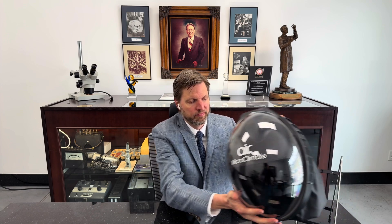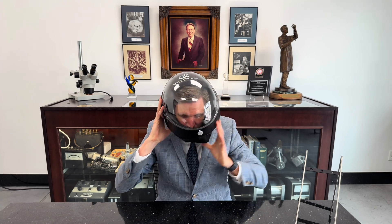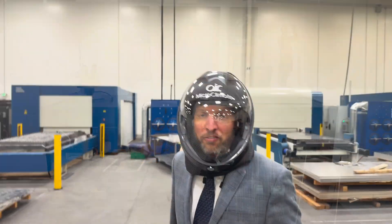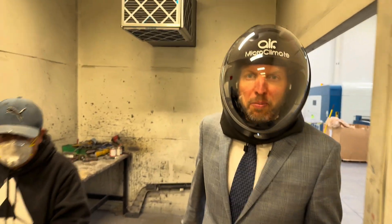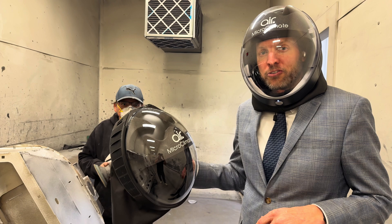I'm Michael Hall, CEO of Microclimate. We make powered respirators that are comfortable and affordable. If you worked in a dusty environment, you've probably worn an uncomfortable negative pressure mask. It's time to upgrade to Microclimate Air 3.